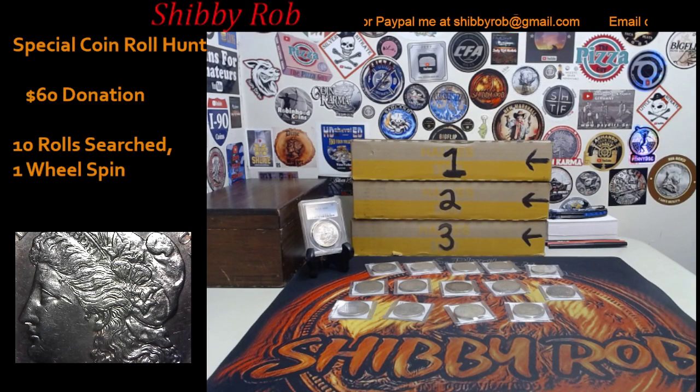Hello to all my friends on YouTube, it's Shibby Rob here. This video is going to be an info and comment video for a live coin roll hunt I'll be doing on my channel tomorrow — Saturday, April 23rd, 2022. We're going to get started at 3 PM Eastern Standard Time. I have three boxes of half dollars to hunt.